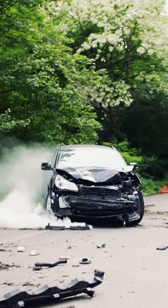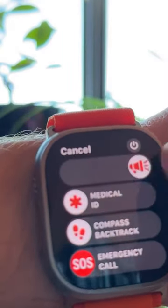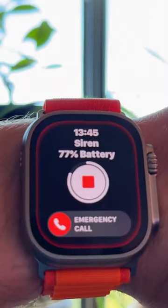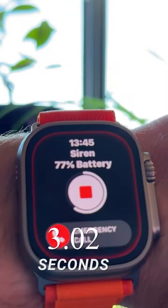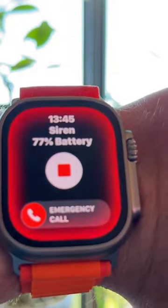After a severe auto accident, Apple Watch Ultra can assist you in contacting emergency services and alert your emergency contacts. If you don't cancel the emergency call after 20 seconds after your Apple Watch Ultra detects a severe auto accident, it will display an alarm.